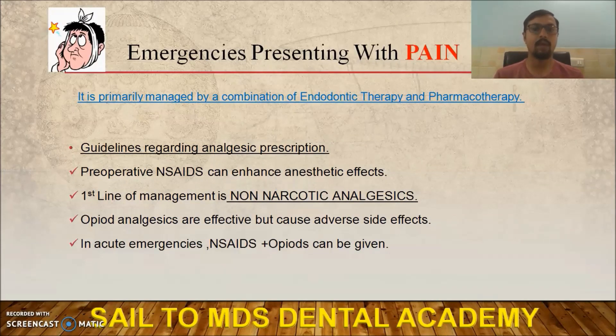Emergencies that present with pain arise for two reasons: first is pressure, and second is chemical mediators that sensitize nerve fibers. You can manage pain by a combination of endodontic therapy to relieve pressure and pharmacotherapy to increase the pain threshold.